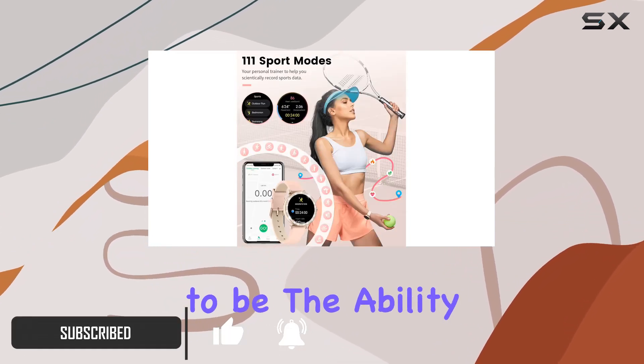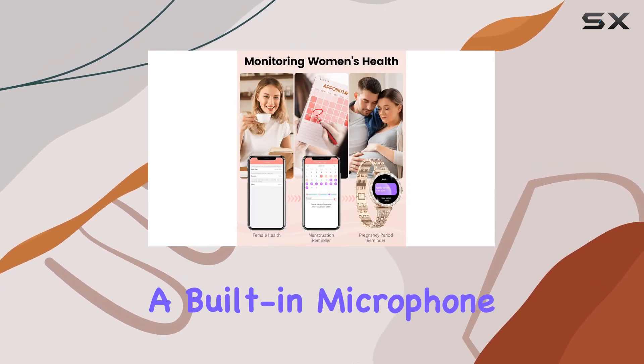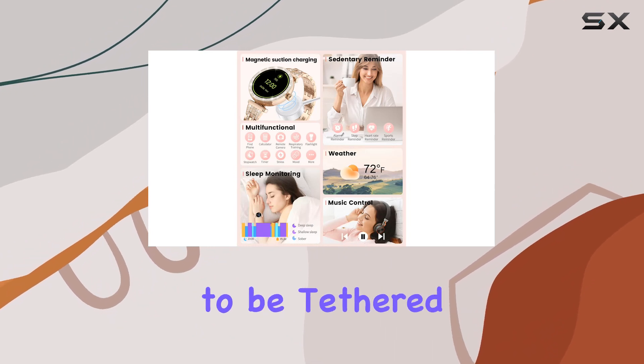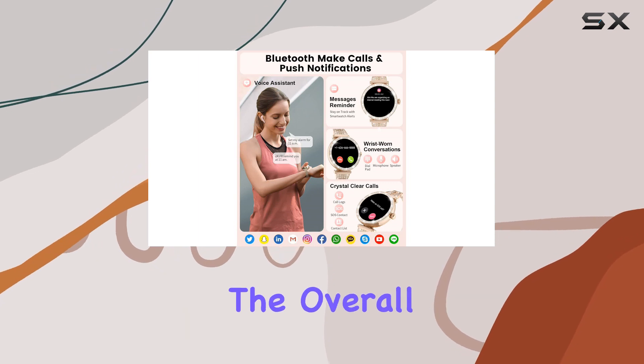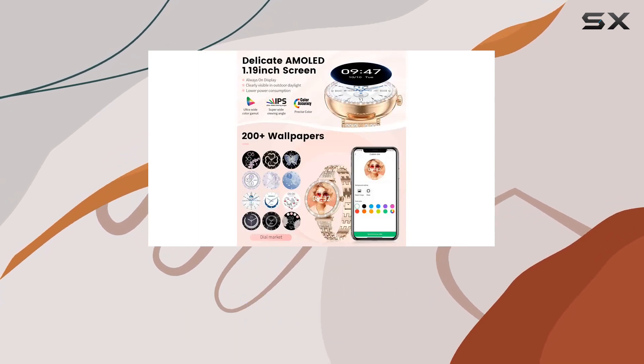The standout feature has to be the ability to make and receive calls directly from the watch. With a built-in microphone and speaker, it's perfect for those on-the-go moments when you don't want to be tethered to your phone. The added bonus of an AI voice assistant enhances the overall user experience.